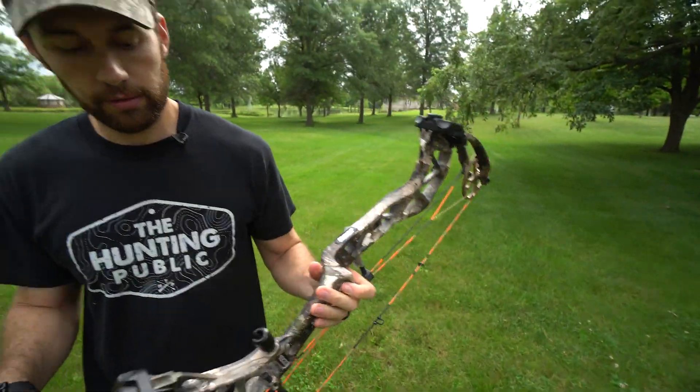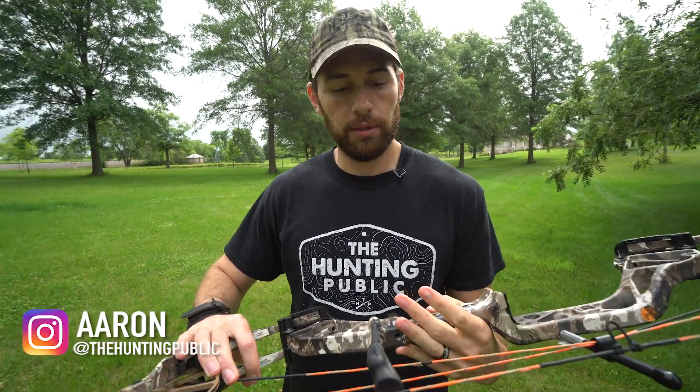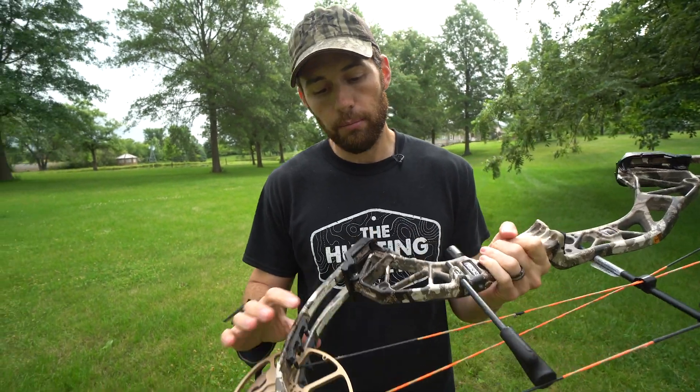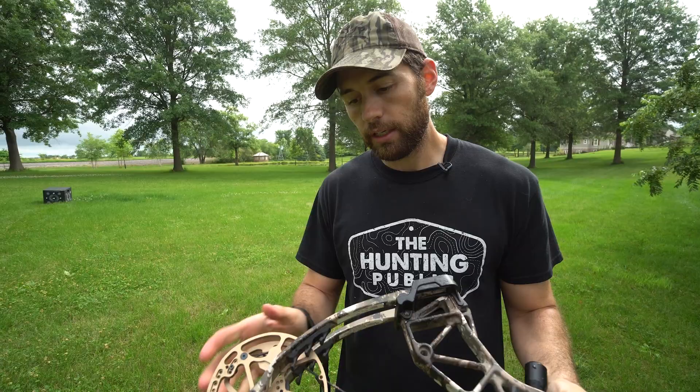Alright guys, this is the Bear Paradox. I don't have any of my Trophy Ridge stuff on it right now because I just took it off to put it on my new Whitetail Legend, but I shot this bow all of last year and I'm keeping it as a backup bow this fall because I really, really liked it. I killed an elk and several deer with it.